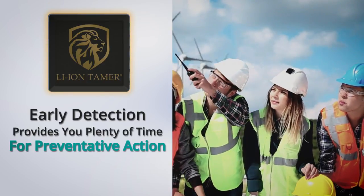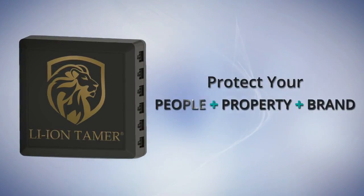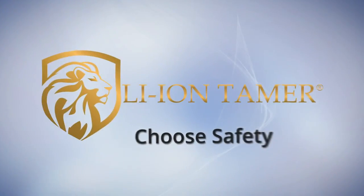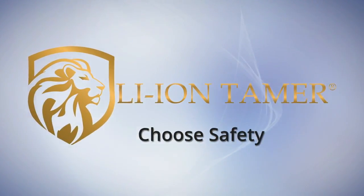So what would you do with the extra time? Protect your people, property, and brand. Choose safety with LionTamer and stop battery failure before it even gets started.